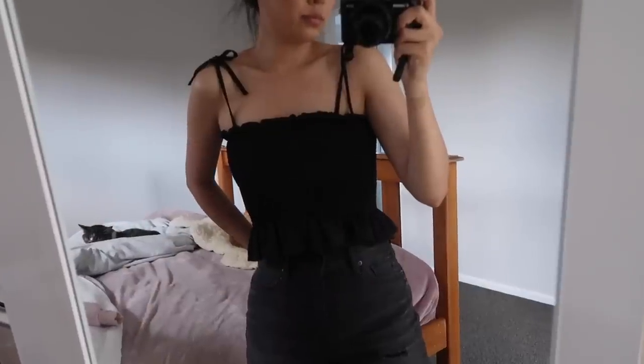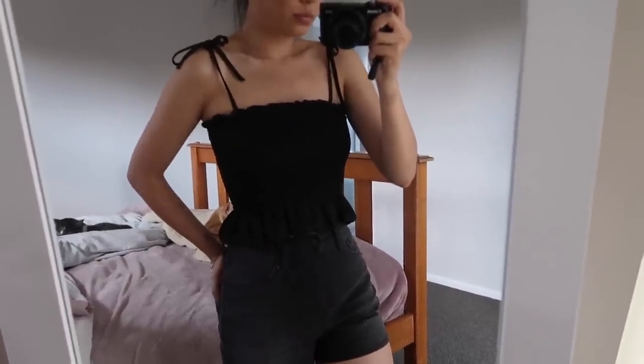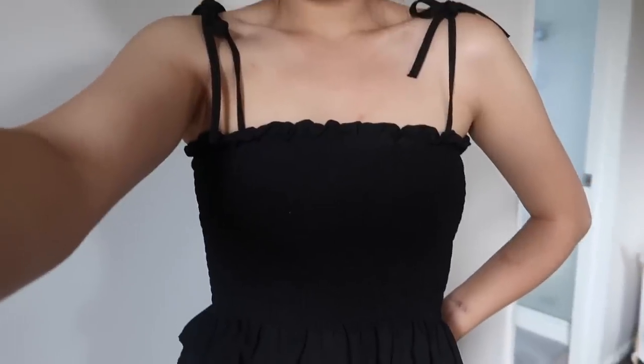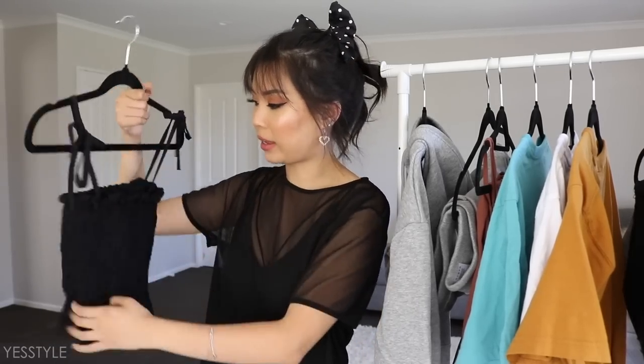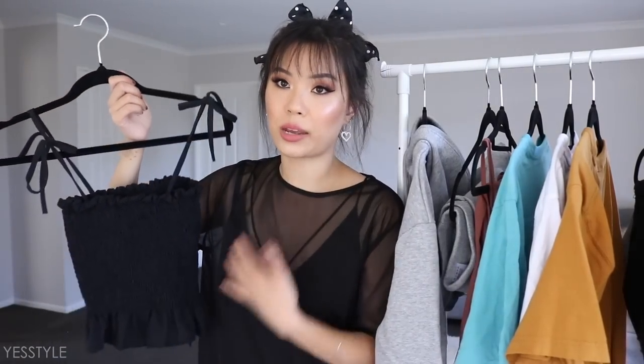Now we move on to YesStyle. I got two items from them. The first one is this little summertime top — it's tight around the chest area and it kind of flares out like a tulip at the bottom, and the straps you just tie up. I feel like this kind of top with tie-ups on the shoulders is a huge trend right now — very 90s. I've come to realize I don't look good in tops that are straight cut because my chest is very flat, so it's a cute top but it doesn't suit my body type.